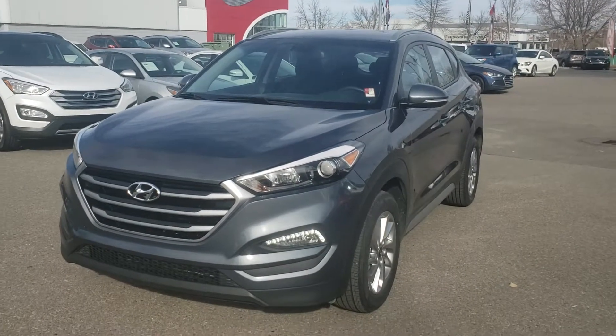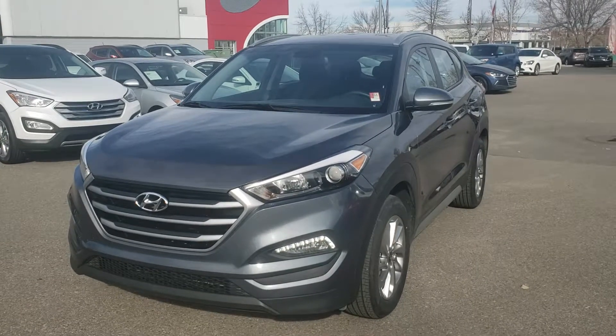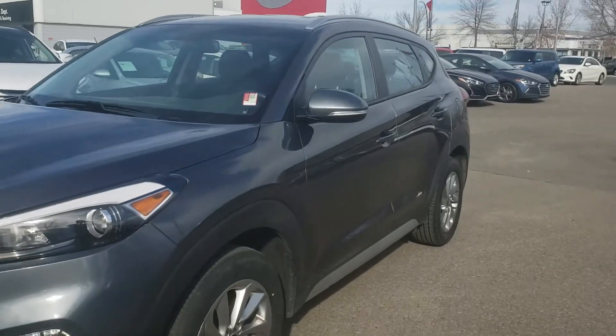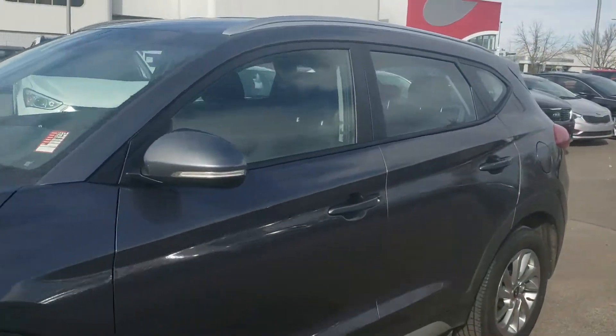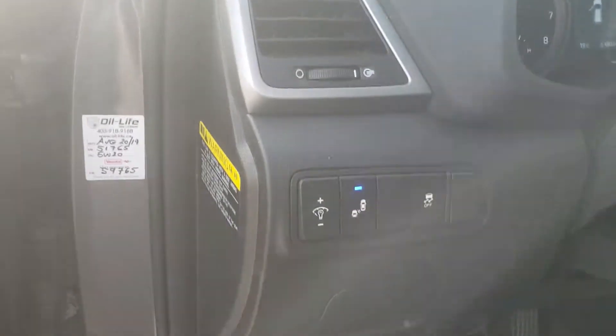Sharon here at Straight Line Kia. I wanted to show you this 2018 Tucson we just got in — it's the premium edition. Beautiful shape, and you will have power windows, locks, mirrors. It also has the blind spot detection, a really nice safety feature.